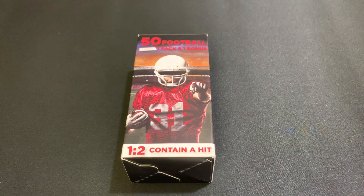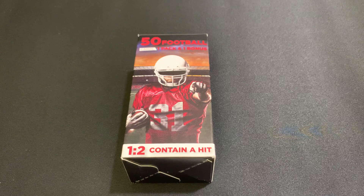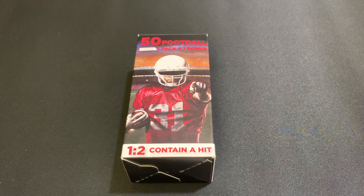Hello everybody and welcome to my channel. Today I'm going to be opening up a mystery box of 50 football cards I bought at Walgreens. Paid $4.99 plus tax, so it came out to $5.43.